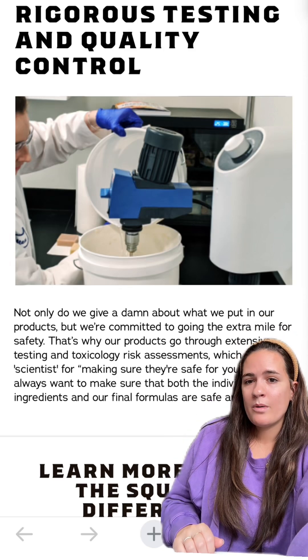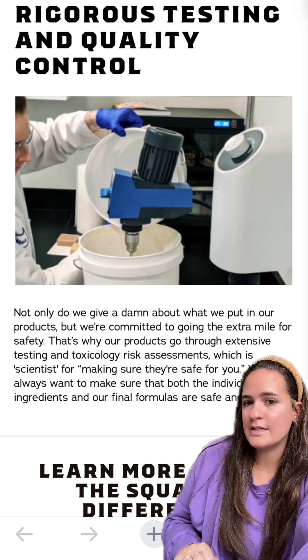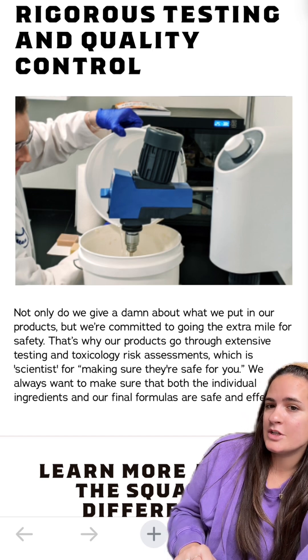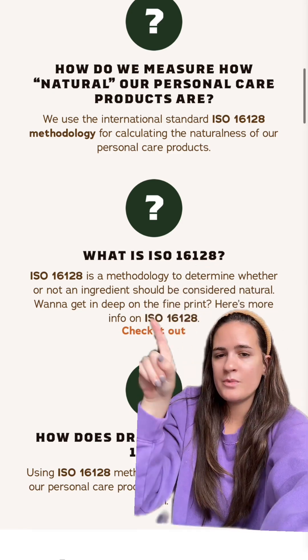It said: not only do we give a damn about what we put in our products, but we're committed to going the extra mile for safety. That's why our products go through extensive testing and toxicology risk assessment — which is scientists making sure they're safe for you. But I really wanted to know more about this ISO 16128.